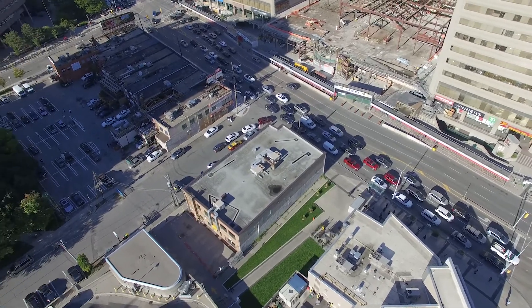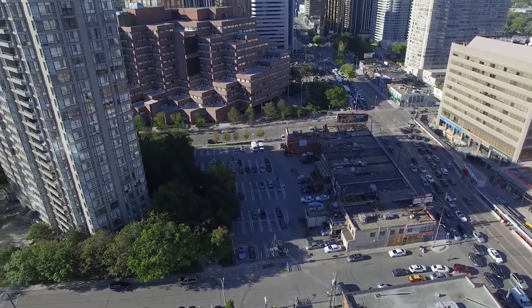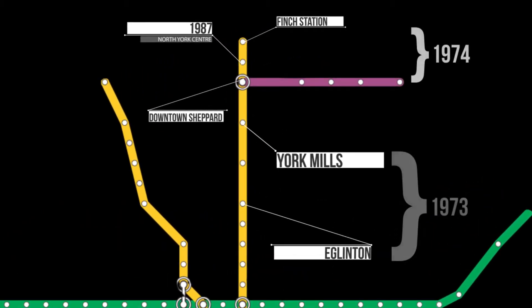When the subways opened at Sheppard and Finch in 1974, there was a political and a planning culture here that was able to capture the potential that the subway stations created, with plans for a North York downtown at Sheppard and an uptown at Finch stations. At the same time, there was a plan in place for a mid-block subway station at the North York Centre, where we are right now.